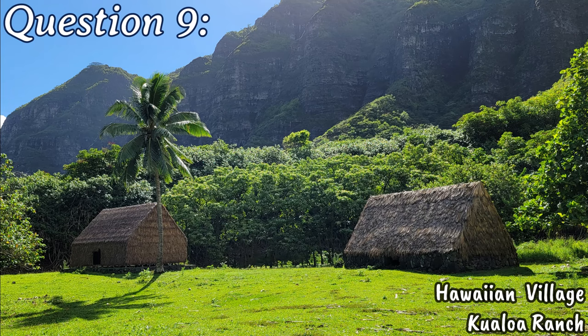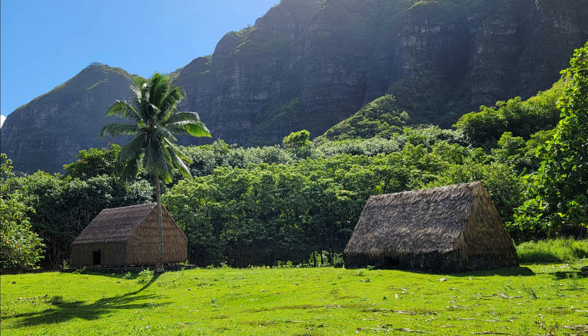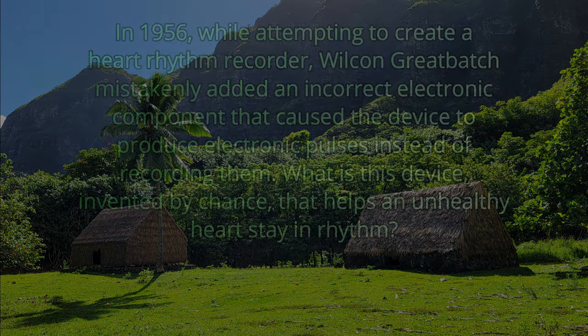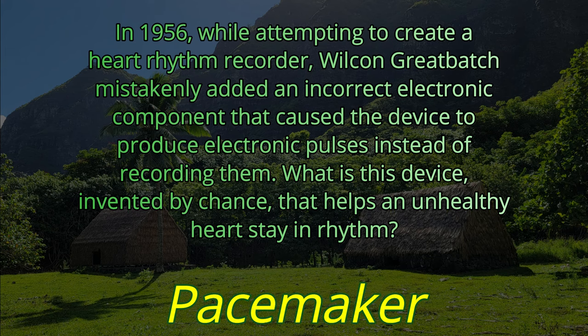Question number nine. In 1956, while attempting to create a heart rhythm recorder, Wilson Greatbatch mistakenly added an incorrect electronic component that caused the device to produce electronic pulses instead of recording them. What is this device, invented by chance, that helps an unhealthy heart stay in rhythm? The answer is a pacemaker.